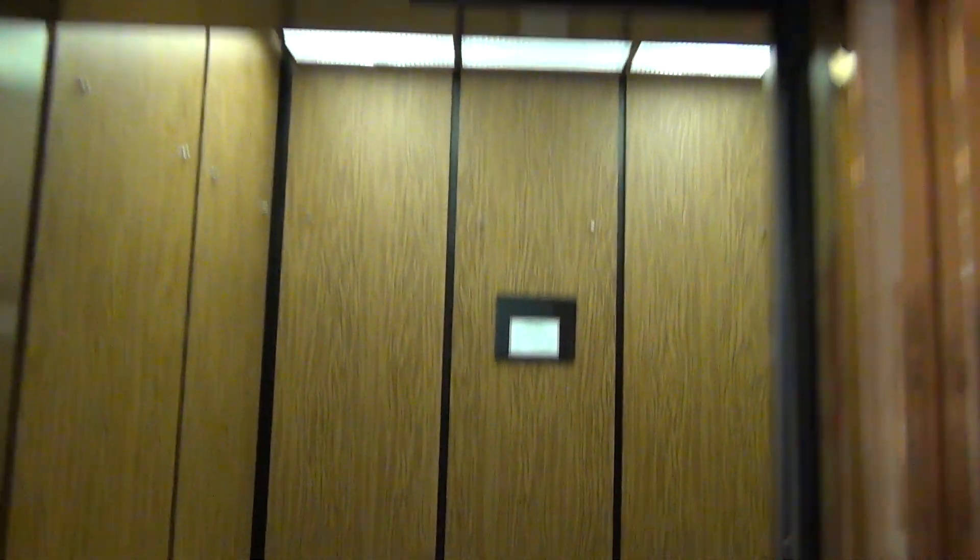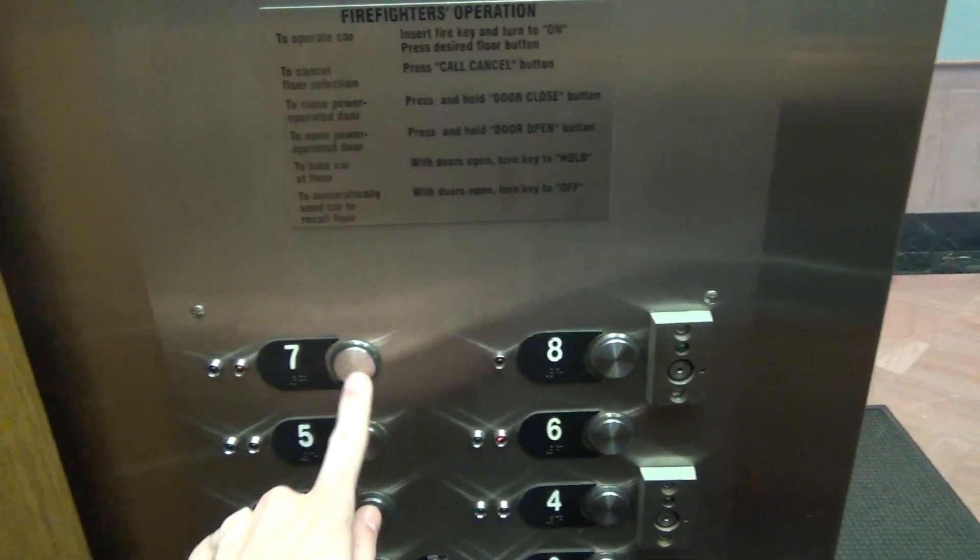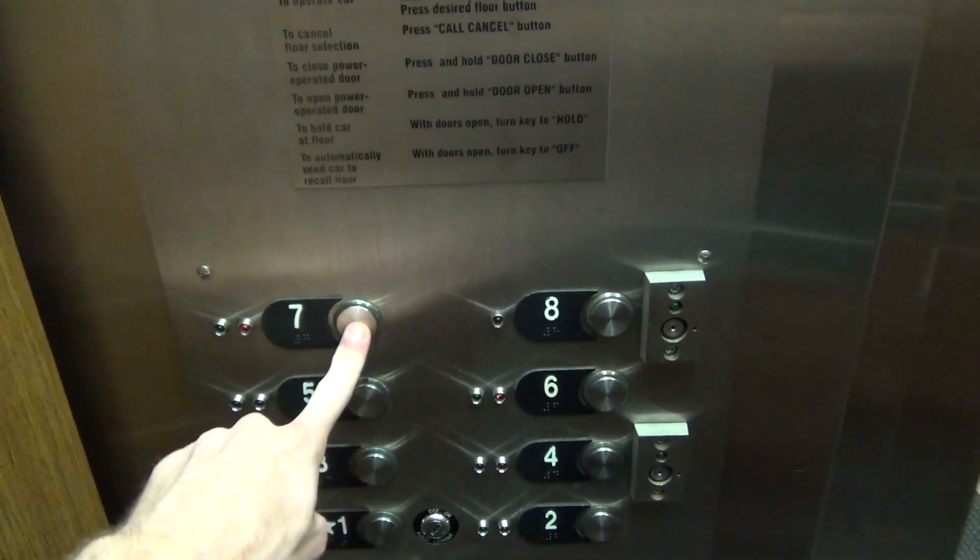They're on different controllers. No, they're on the same controllers — I just have to push down. Let's go to eight. Seven. Oh, it's got a switch direction.